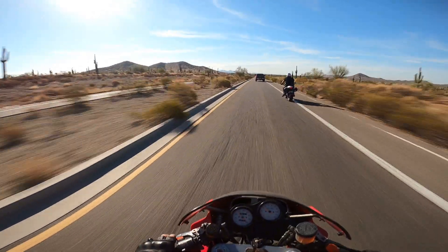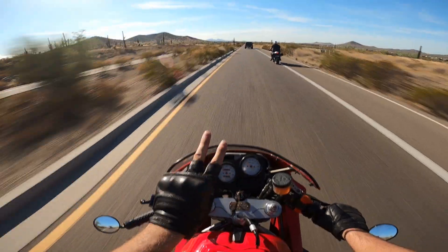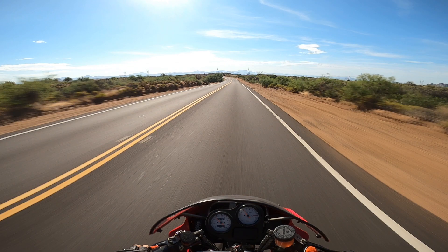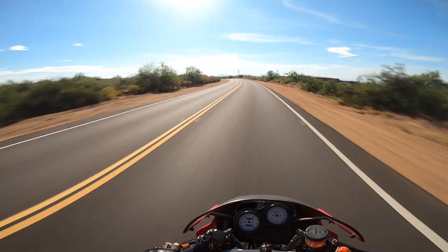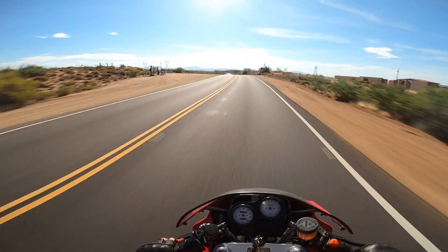About another half hour and we're going to hit the twisties. Alright boys, we're out at the twisties. I'm not going to be talking much while hitting the curves — this isn't my motorcycle so I'm not going to be pushing the envelope — but I'll hit the twisties and then give you my thoughts.